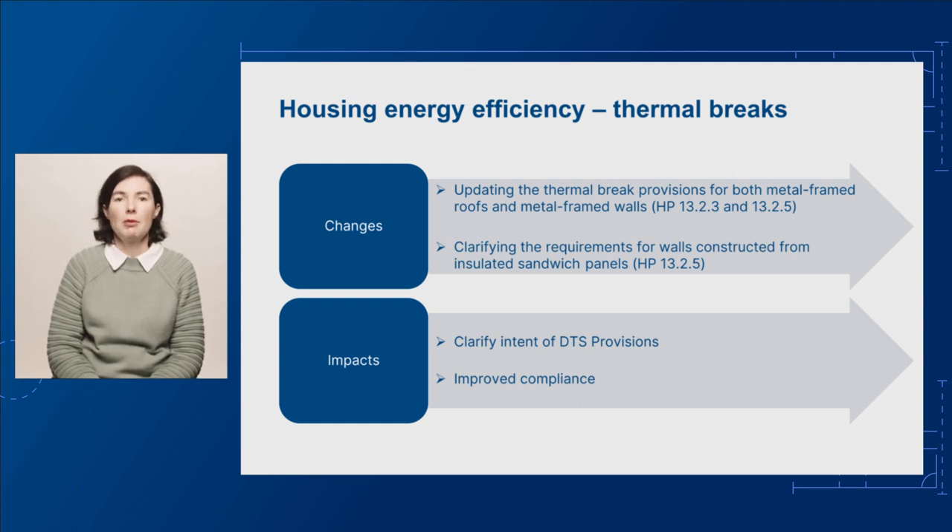Third, when they're fixed to an element of the frame structure that is not specifically listed in the provision, through the addition of the term 'or the like.' We're also proposing to establish a clear DTS elemental pathway for insulated sandwich panel walls. This will align with the requirements for other types of lightweight wall and a similar DTS pathway that was introduced for roofs constructed from insulated sandwich panels in NCC 2022.